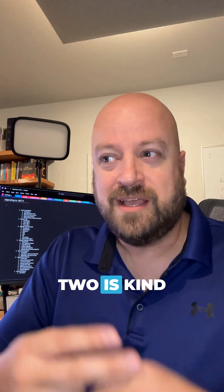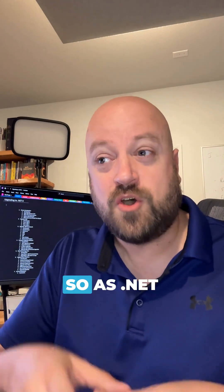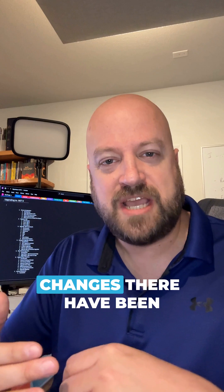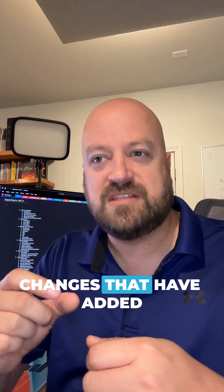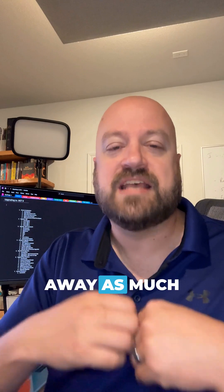Number two kind of relates to number one — there are very few breaking changes. As .NET has progressed, instead of making breaking changes, there have been changes that have added to, but not taken away as much as possible.